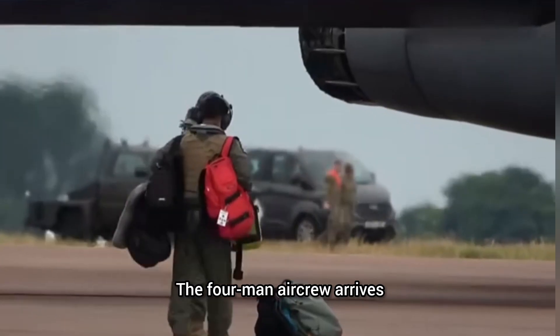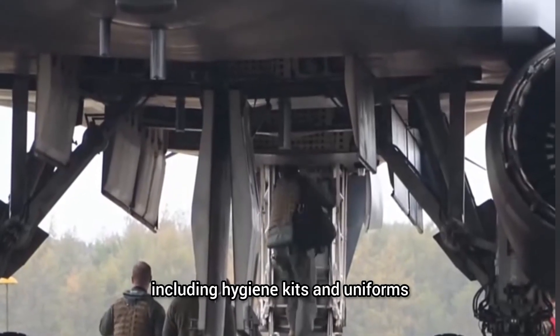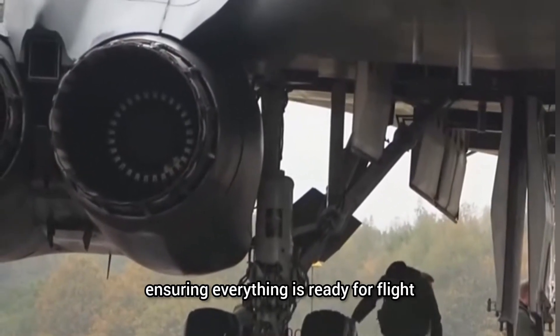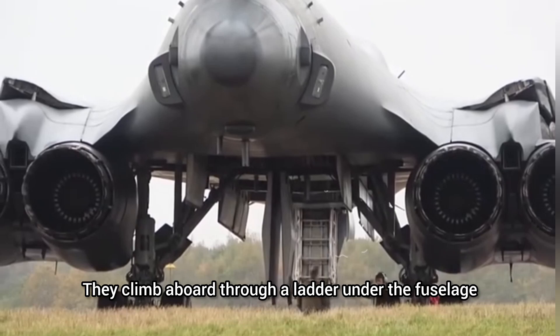The four-man aircrew arrives, each carrying personal items needed for long flights, including hygiene kits and uniforms. The pilot inspects the landing gear and systems, ensuring everything is ready for flight. They climb aboard through a ladder under the fuselage.